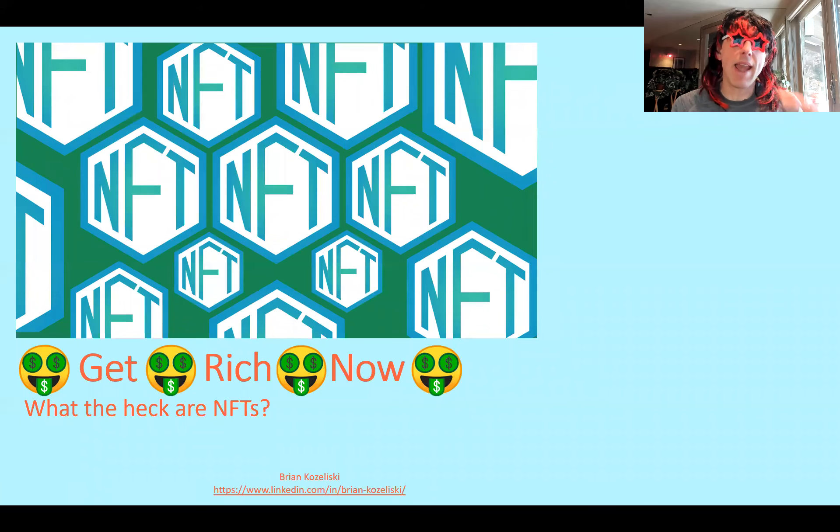Hey, man. Everybody's talking about NFTs and how much money they're making on these things. I got to figure out what these things are. So I did some research. I'm going to teach you all about NFTs and how you can get rich crazy right now.